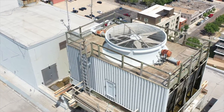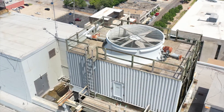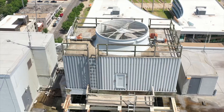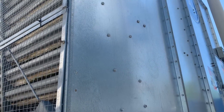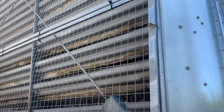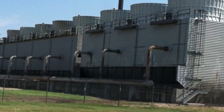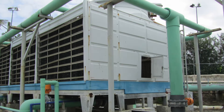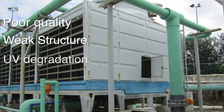FRP has become more accepted as a better alternative to metal. FRP is non-corrosive, providing high durability and strength at 75% less weight than metal of the same strength. While FRP offers longer life than metal towers, not all FRP towers are equal. FRP varies significantly depending on manufacturing method and composite materials used. FRP, like metal, can be made at a low cost, resulting in poor quality, weak structural capabilities and UV degradation.